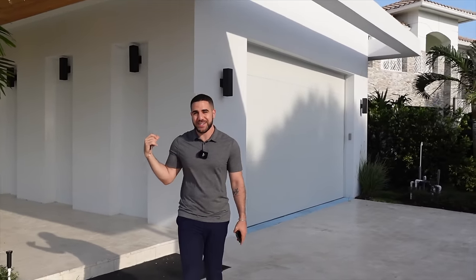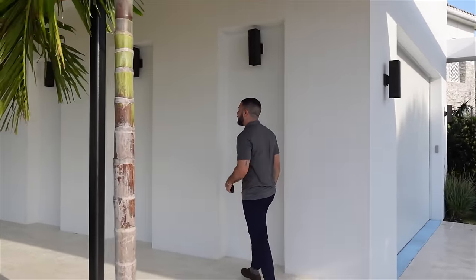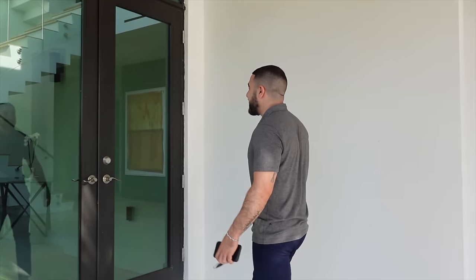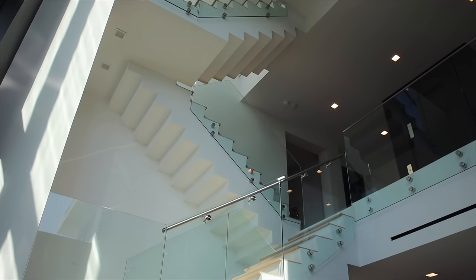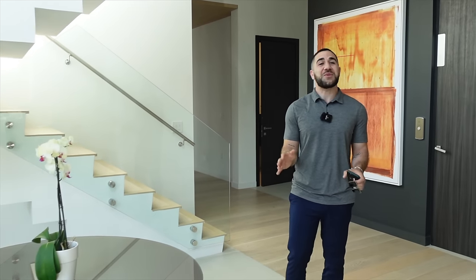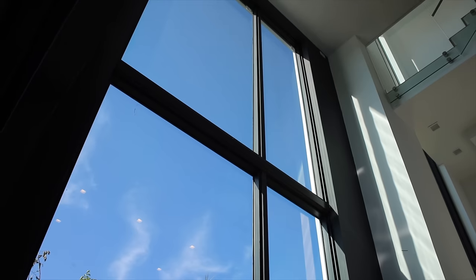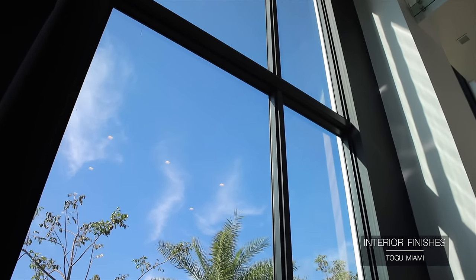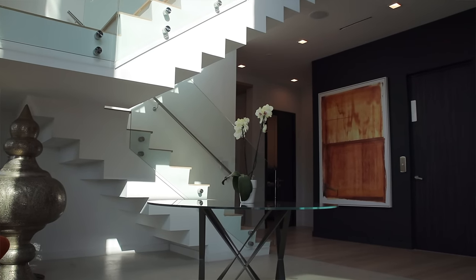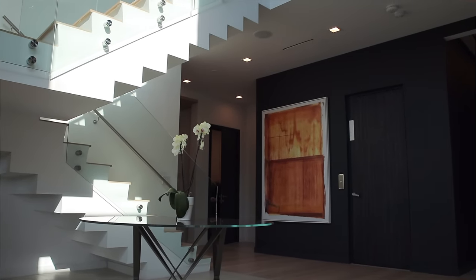Come on in — this place is just filled with goodies and luxury. Right when you walk in it's so bright and open; the windows literally go from the floor to the second story ceiling, and there's a nice welcome table. The design of the staircase — everything just feels like a piece of art but is super functional as well.